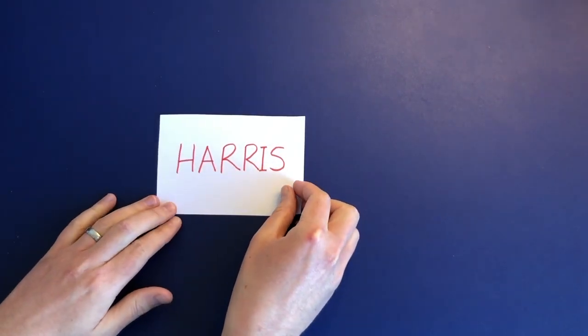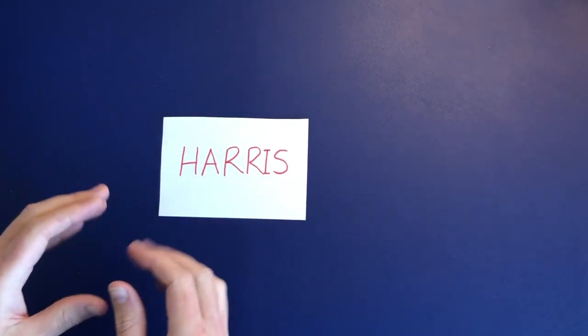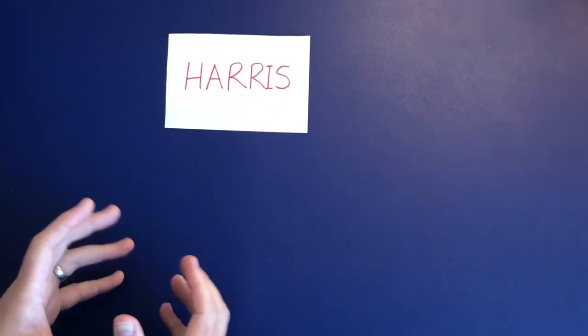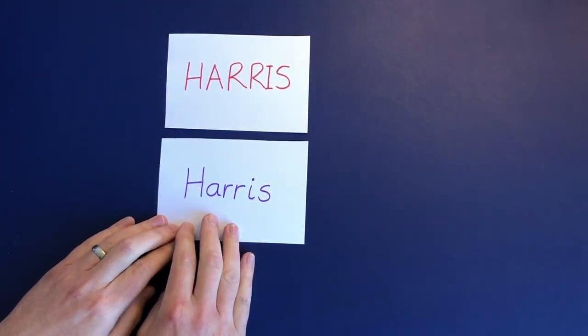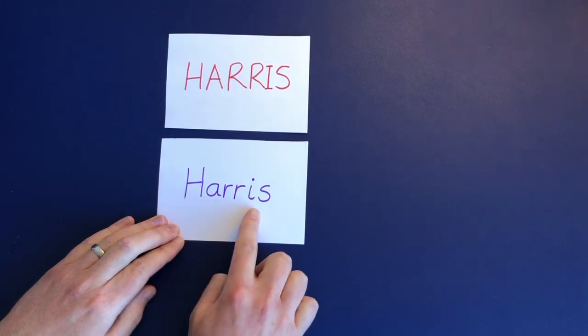However, a word of warning: lots of the wooden letters or name plates that you might buy for your child's door might have their name looking like this, where it's using all capital letters. That's fine to have up there, but I would also suggest putting their name up in a handwritten way. Maybe you could make a sign at home where you have their name written with a capital letter for the start and then all lowercase letters.